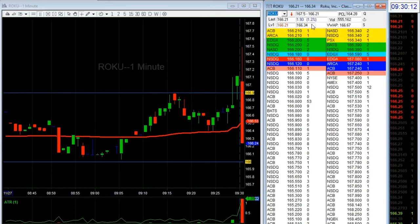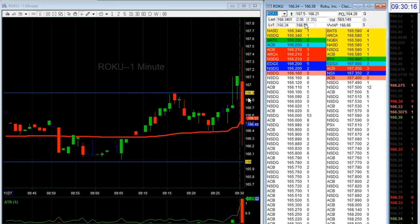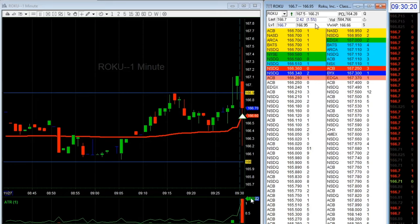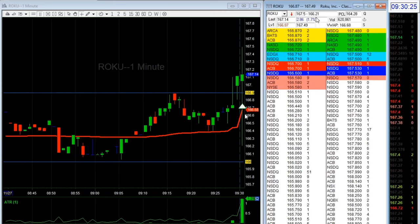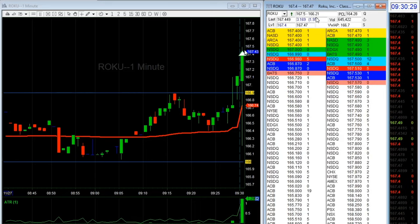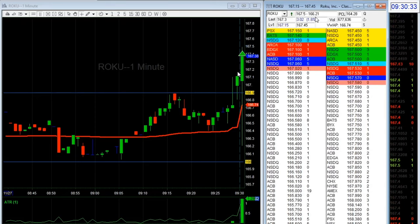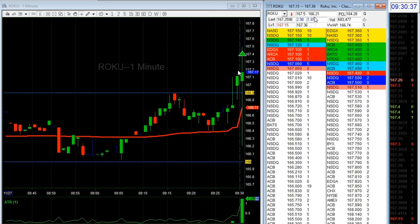Let's put this in real-time mode. I was looking at ROKU, looking inside my levels. I had $66 and it moved about a dollar. I tried to get in twice and didn't get filled. I need to probably change my hotkeys, and I kind of chased it — that was a really bad move.